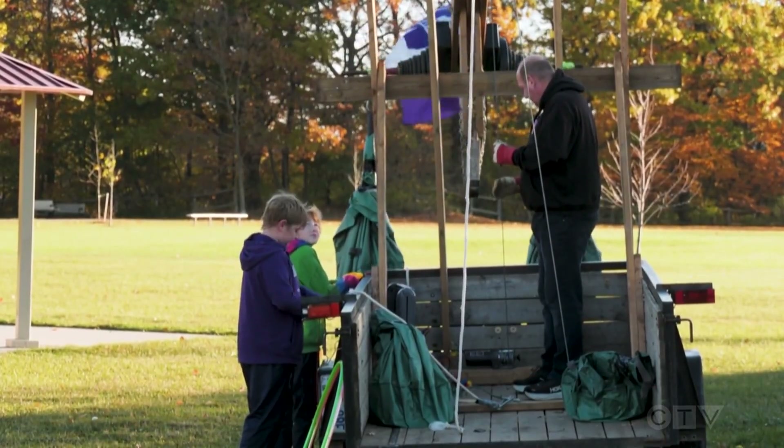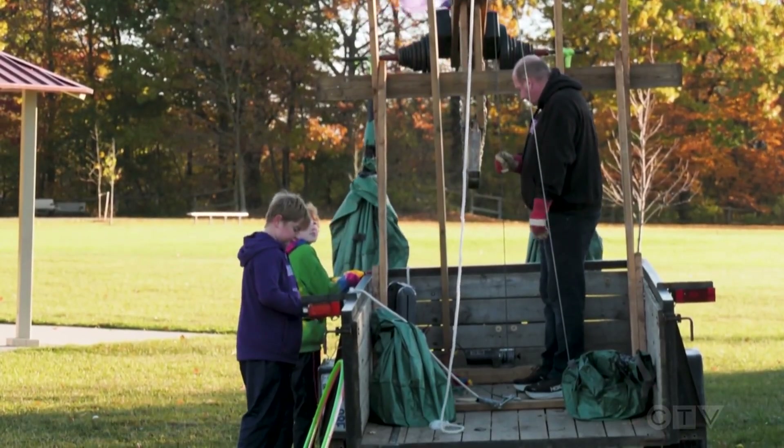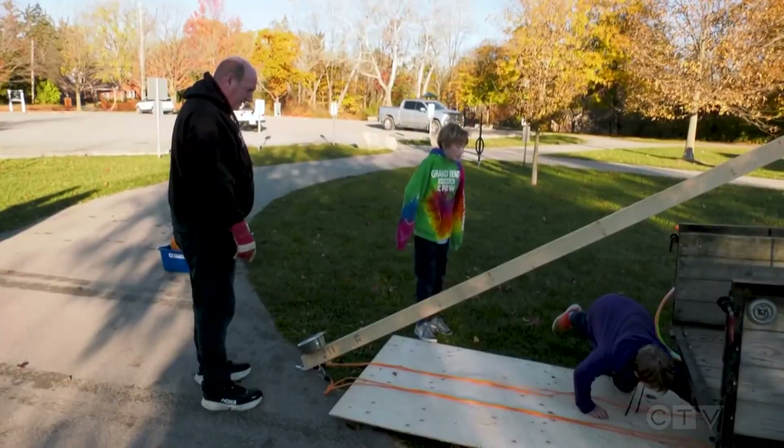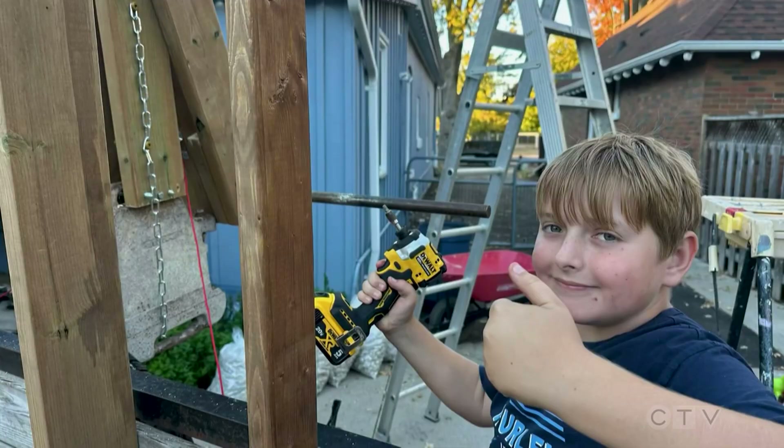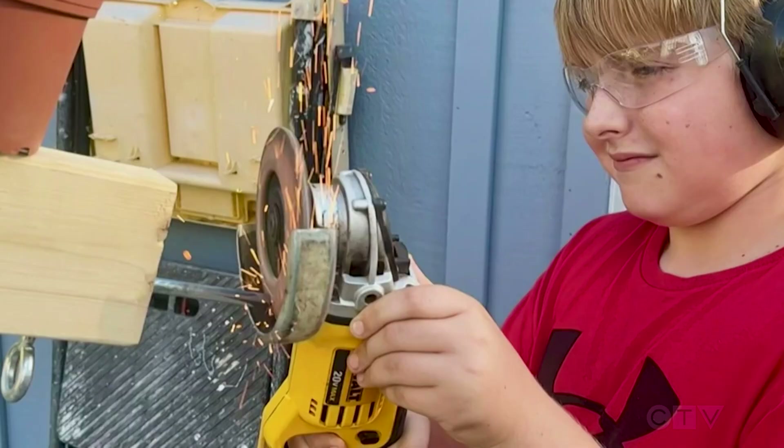After being handed the assignment, they went to Connor's dad, Dave. Connor came home and said, let's build a catapult, and I smiled and we started. Following a design created by the boys, the trio took three weeks to build their custom pumpkin chucker.